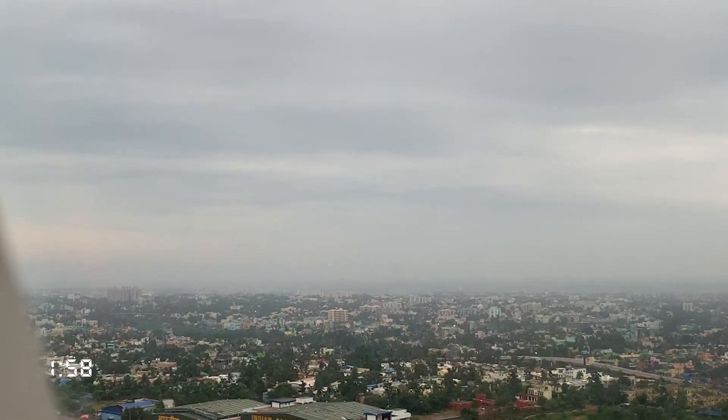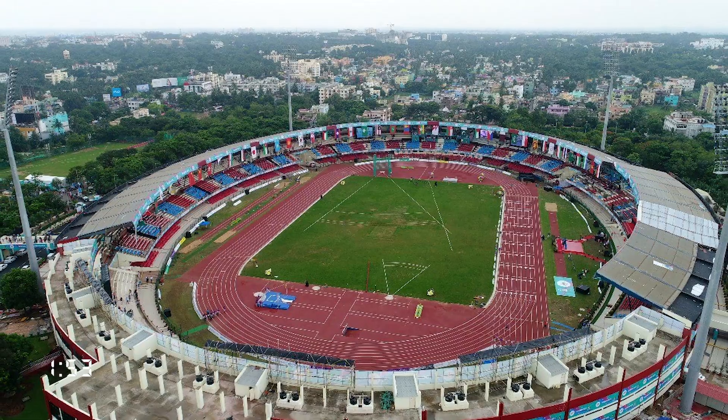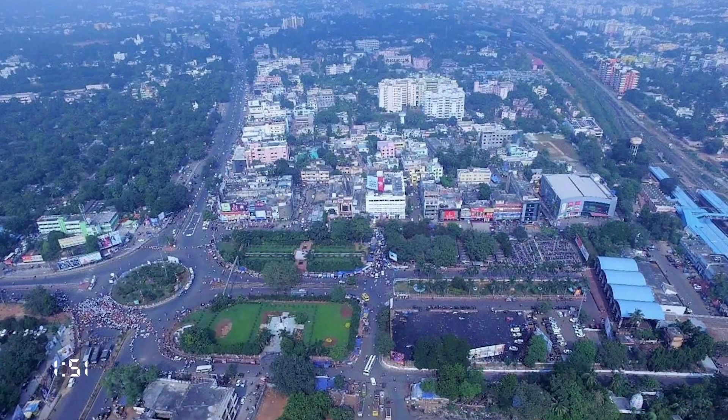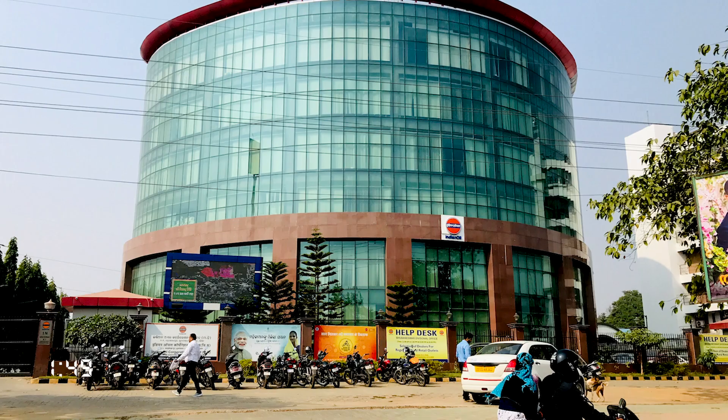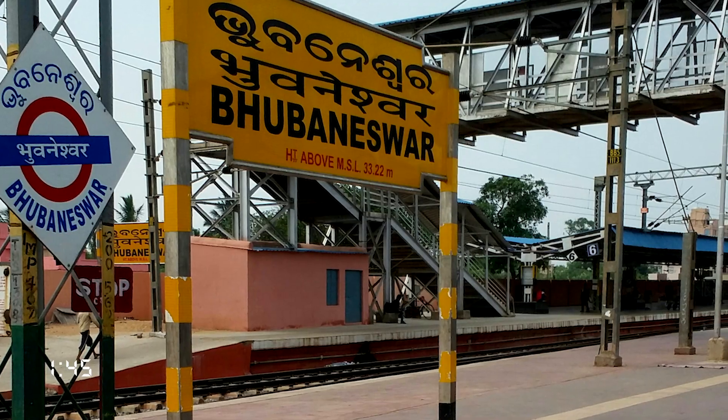Bhubaneswar is the largest city and the capital of Odisha. The history of the city dates back to several millennia, but the modern capital was one of the first planned cities of independent India. Today, the city is an IT and education hub and the primary gateway to the state's tourism.